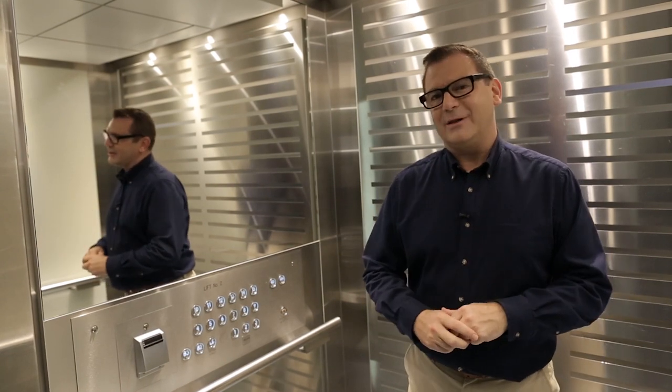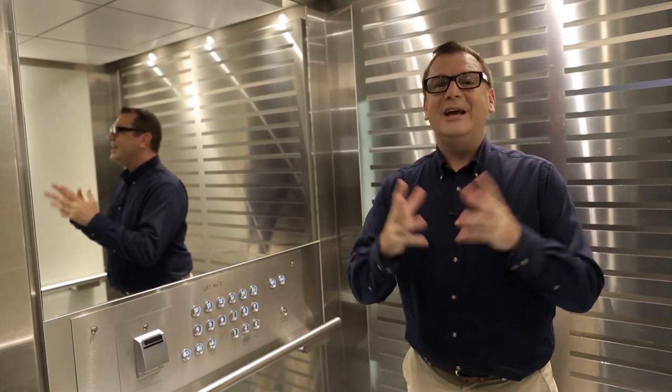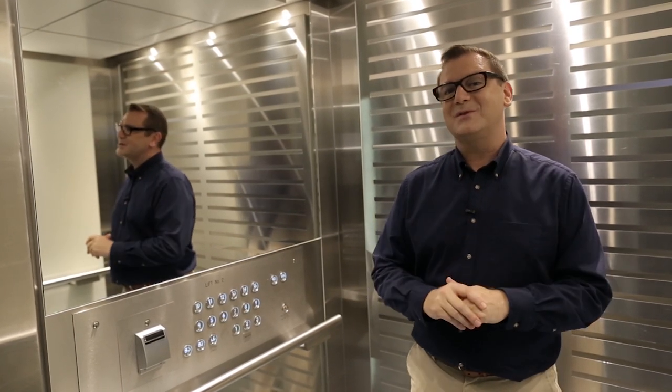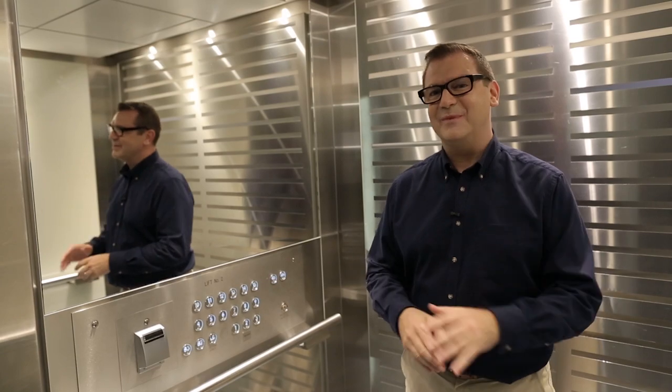You might be staying here at the Mercure Sydney Potts Point while you're attending a conference, a meeting, or a special event being held at the hotel. In which case, come downstairs with me now because I'm going to show you the amazing conference rooms. Mercure is famous worldwide for the quality of its conference services, and the Mercure Sydney Potts Point is no exception.